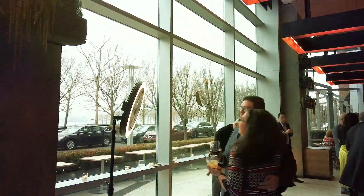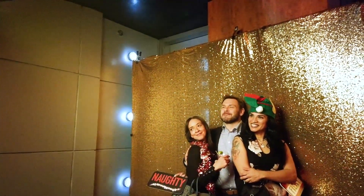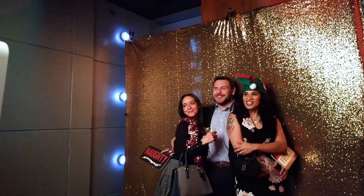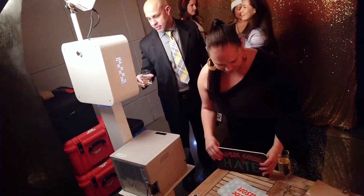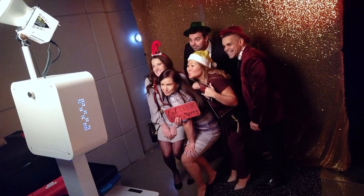Here we are at the W Hotel in Hoboken, New Jersey. This is a super beautiful venue. It's overlooking the New York City skyline right on the waterfront. Let's start out with what we had going on here.